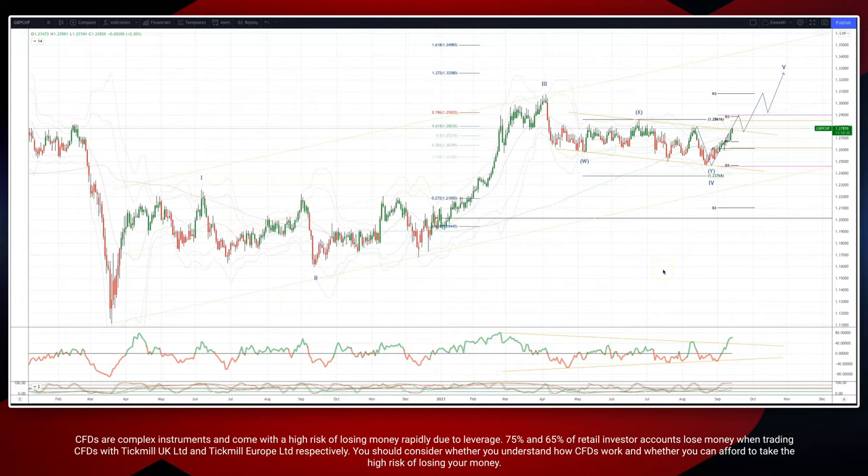Welcome traders to another Tickmill weight-enhancer session with me Patrick. We want to draw your attention and update the Sterling Swiss chart on the daily timeframe, tracking a potential five-wave sequence with our 1.2 third wave extension up into the highs at 1.360. We now have the potential corrective pattern completed here in this channel.